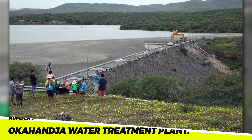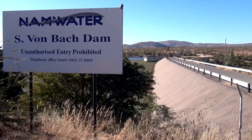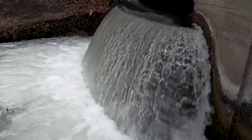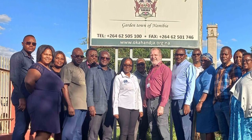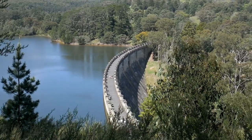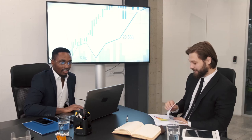Number 5: The Okehanjo Water Treatment Plant. The Okehanjo Water Treatment Plant is a water treatment plant in Okehanjo, Namibia. The plant has a capacity of 50,000 cubic meters per day and provides water to the city of Okehanjo and the surrounding area. The plant is expected to improve the quality of life for residents by providing access to clean water, and to boost the regional economy by attracting new businesses and industries.